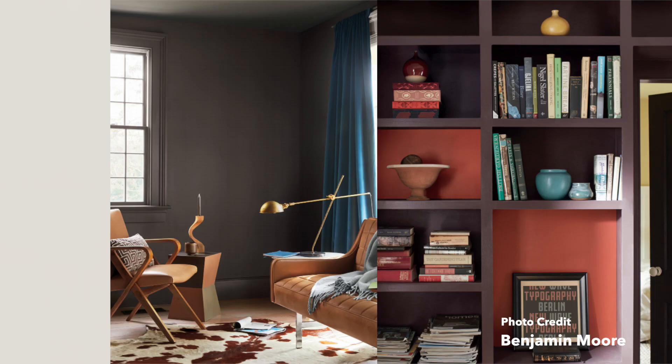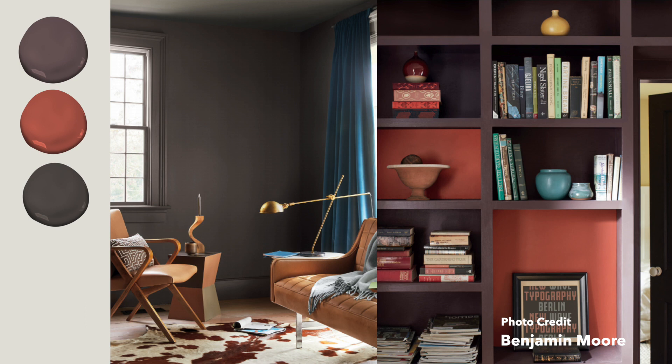Now let's go through some ways that you can combine some of these colors into a cohesive palette that's going to work for your home. First up is the combination of Amazon Soil, Rosy Peach, and Silhouette. You're definitely able to see the purple undertones of Silhouette and Amazon Soil being brought together, as well as some of those red undertones really coming through in this palette. I think this is a really gorgeous palette to work with.